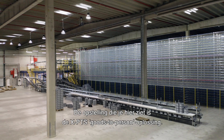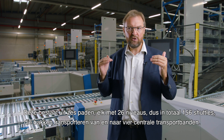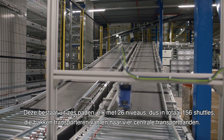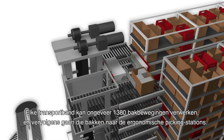The setup we have over here is the XPTS goods-to-person solution. In this case, it consists of six aisles, each with 26 levels, so a total of 156 shuttles, bringing bins from and to four central loops. Each loop can have around 1,380 bin movements over that loop, and that will bring those bins to the ergonomic picking stations.